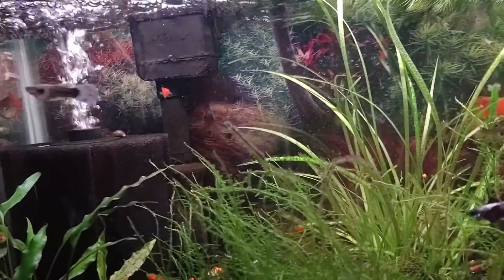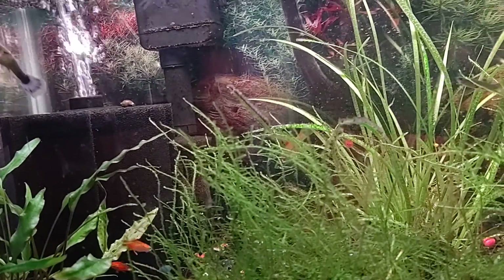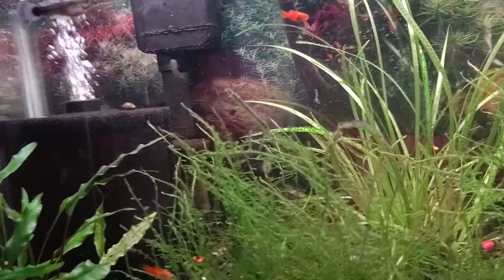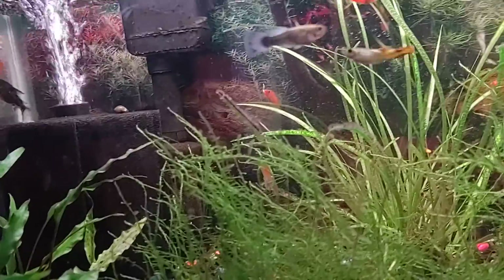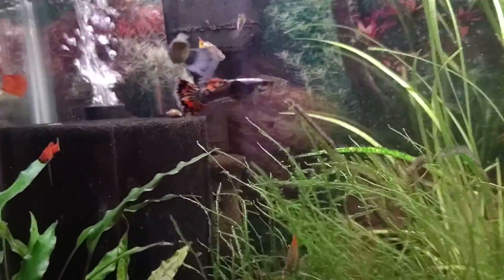Like I said, any experienced breeder will tell you that once they get pregnant, you can have a single guppy and a year later get a baby. But isn't that pretty?